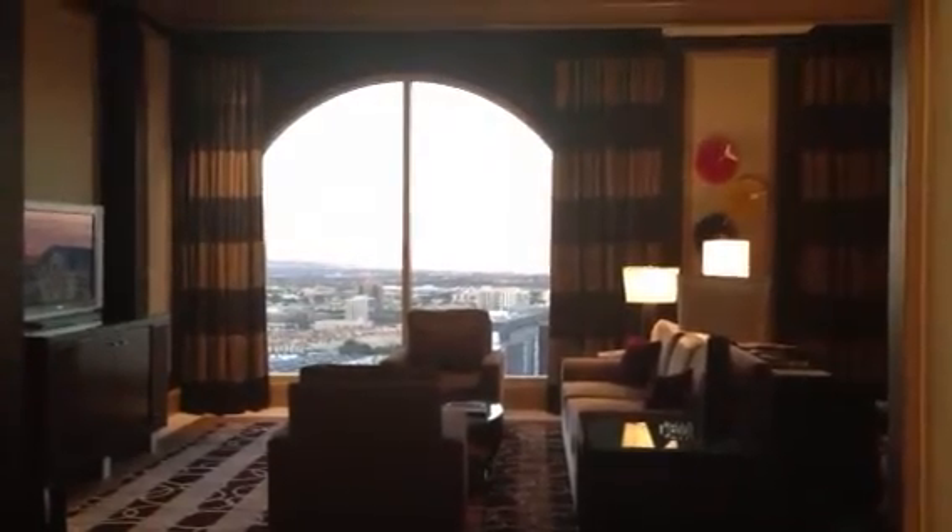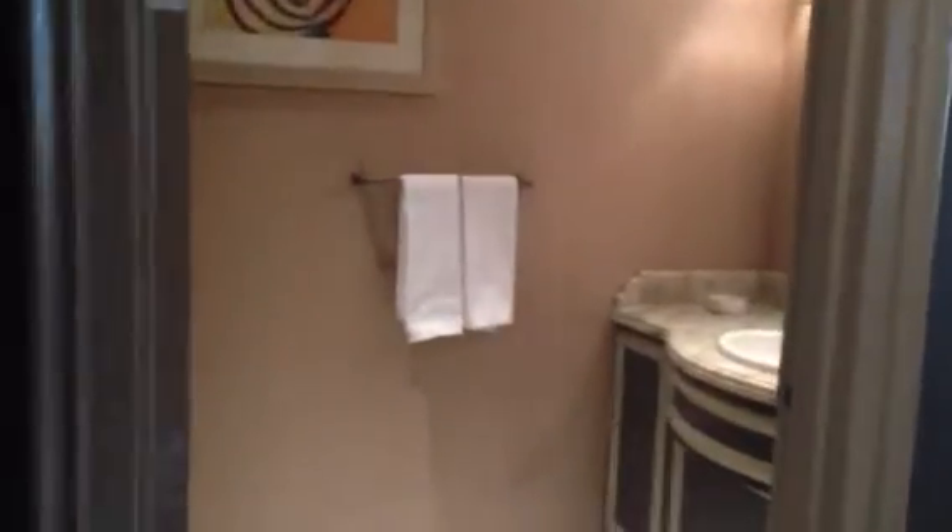This is the penthouse suite at the Bellagio. As you come in, there is a half bathroom to your left. And to the right of that, there is a wet bar area.